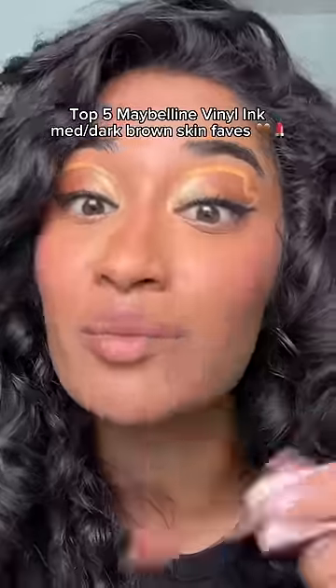These are my top five from least to most favorite. Coming in at number five, we have Punchy, a perfect peachy nude shade for medium dark skin. At number four, we have Witty, a beautiful mauve-y shade. At number three, we have Charged, a beautiful purple-y brown shade.